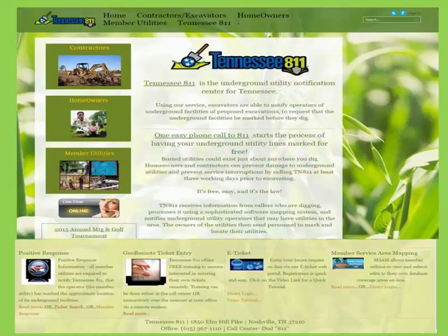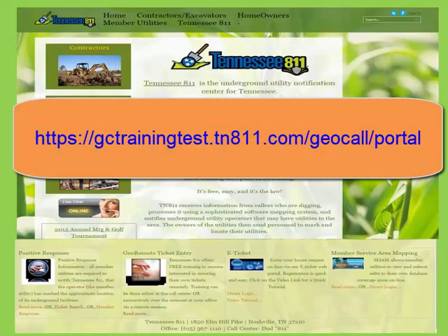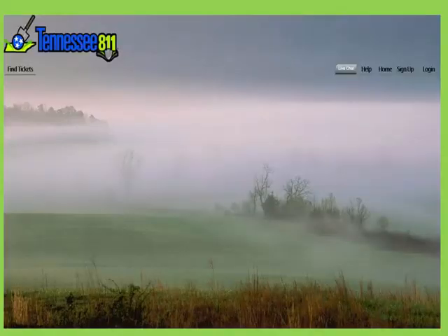To log into our training portal, the address is https://gctrainingcast.tn811.com/geocall/portal. To assist you with any questions you may have during training or while entering tickets, we have created a live chat button for you to use.